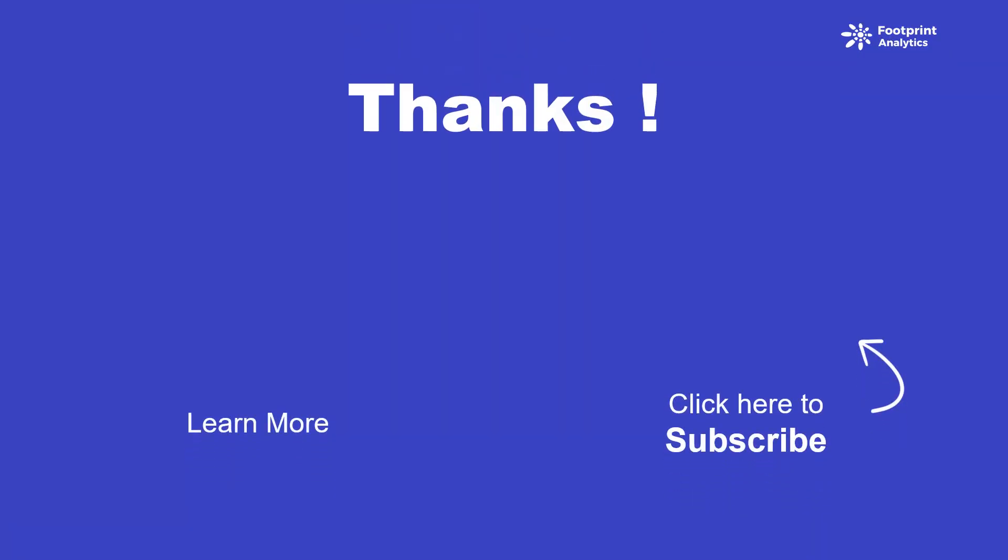That's all for today. Hope you enjoy the video. If you liked this video and want to find out more about Footprint reports, watch our recent video linked below. If you have any suggestions, feel free to discuss with us. See you next time!